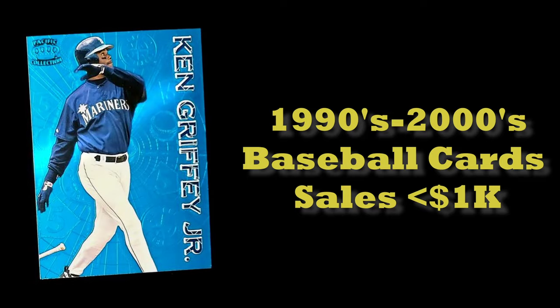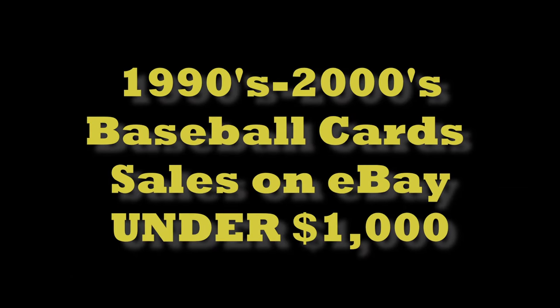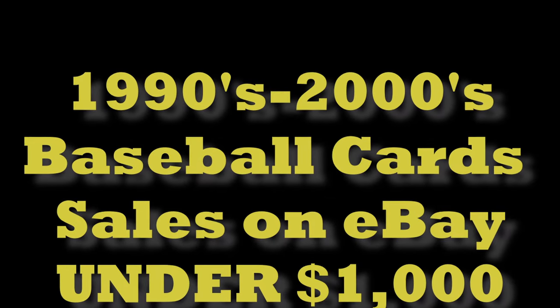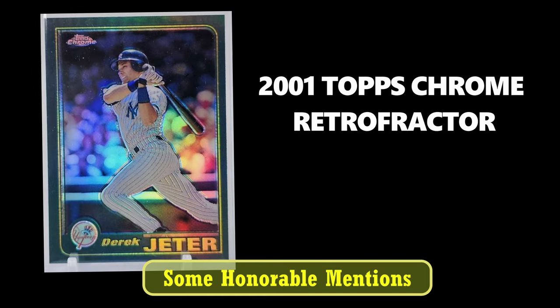Alright everybody, welcome back. Today we're going to look at 10 sales of iconic 90s and 2000s baseball cards on eBay over the last 90 days. First up, let's take a look at two honorable mentions.